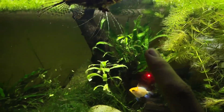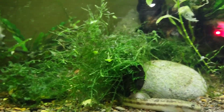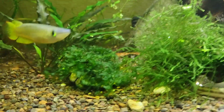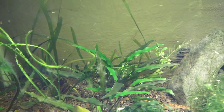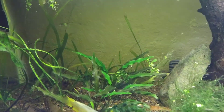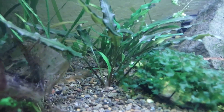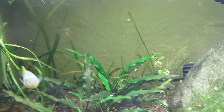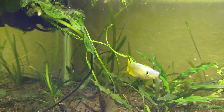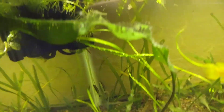Got Java fern, some Hygrophila, some Java moss, and some Süsswassertang. Some crypts — gotta love some crypts, man. These guys weren't doing too well for a while, but they're starting to come back, looking real nice. And some Vallisneria in the back as well.